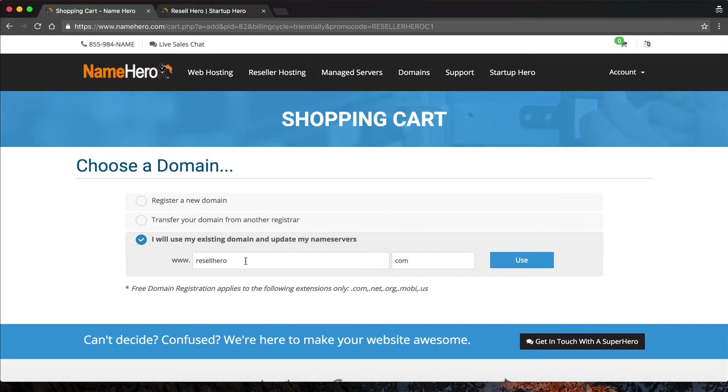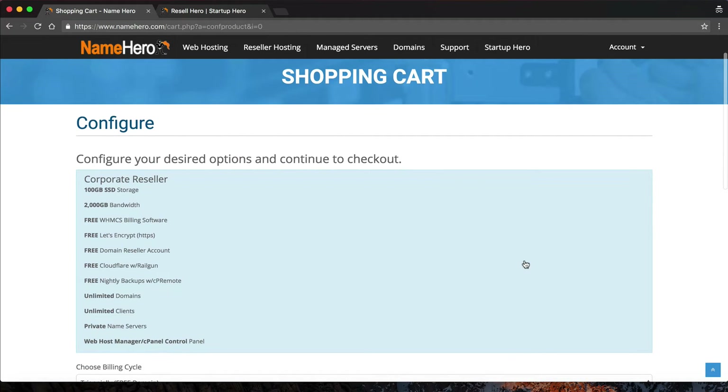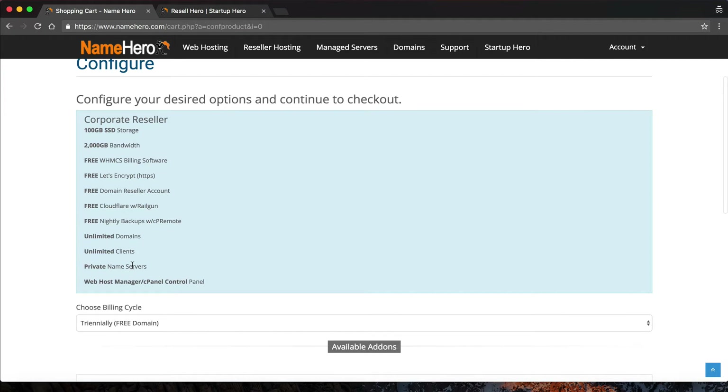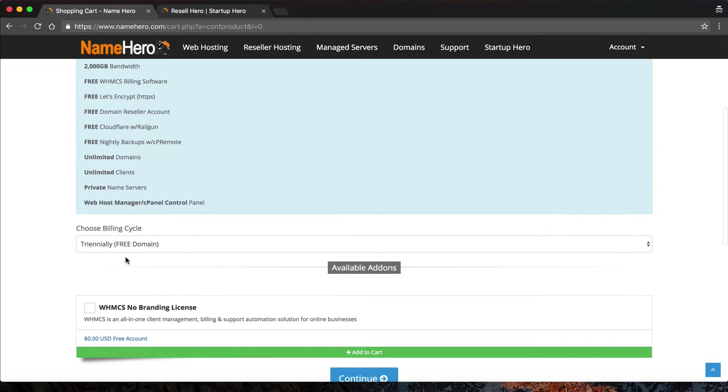I'll type it in here — notice the .com goes over here. Then I can see all my features. You can see our Corporate reseller package has got everything you can imagine: 100 gigabytes of space, 2000 gigabytes of bandwidth, billing software, free and automatic SSL, domain reseller accounts, Cloudflare, nightly backups, and unlimited clients with private name servers. There's really nothing we don't give you in this package — it really is very comprehensive.